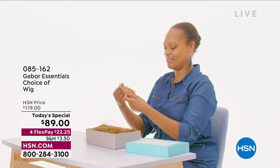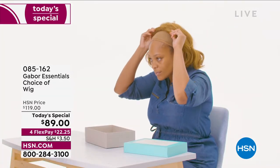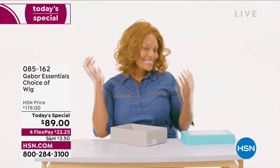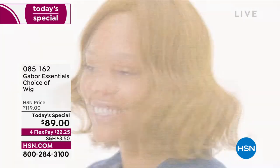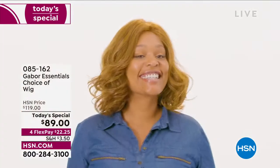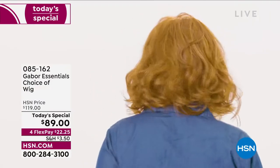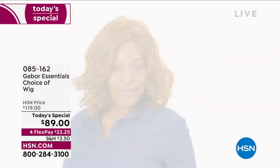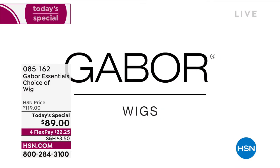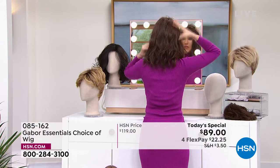We're going to show how it comes to you — unboxing. Our gorgeous model here is wearing the Exhilaration, which is coming up in just a little bit. You don't have to wait — you can always go to hsn.com and shop that way. You can shop ahead before everybody else sees it. But that Exhilaration is our other long kind of length, and that one is designed specifically for our multicultural clients.